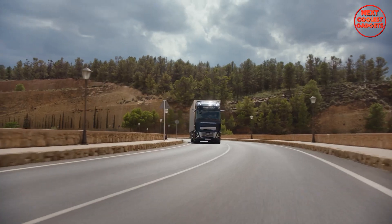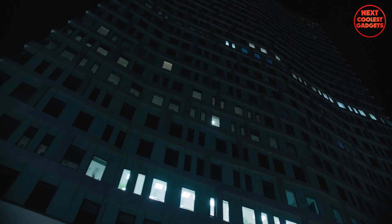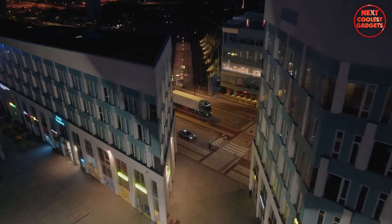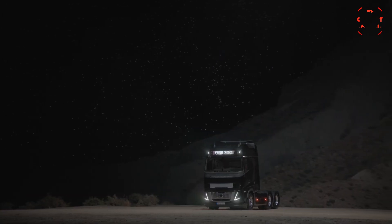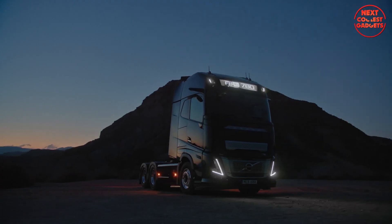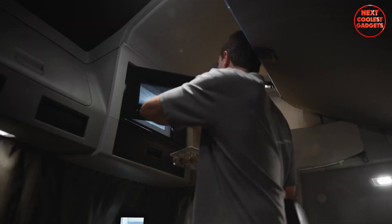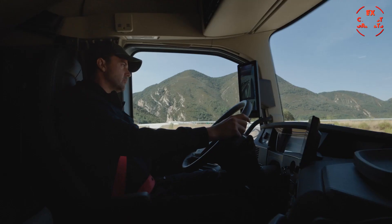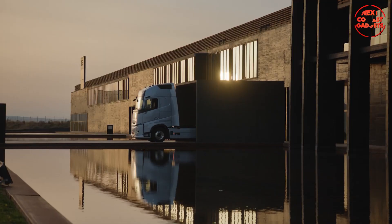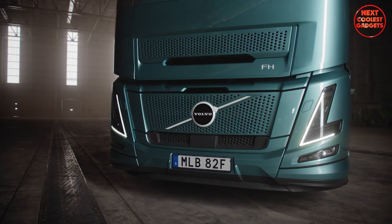The FH Aero is available with a range of power options from 420 to 540 horsepower, ensuring the power needed to tackle any driving challenge, whether hauling heavy loads or cruising on long-distance journeys. With features like integrated infotainment and audio systems, customizable seating, and ample storage space, drivers can enjoy a pleasurable and productive journey. The Globetrotter XXL cab offers even more space for those who spend extended periods on the road.